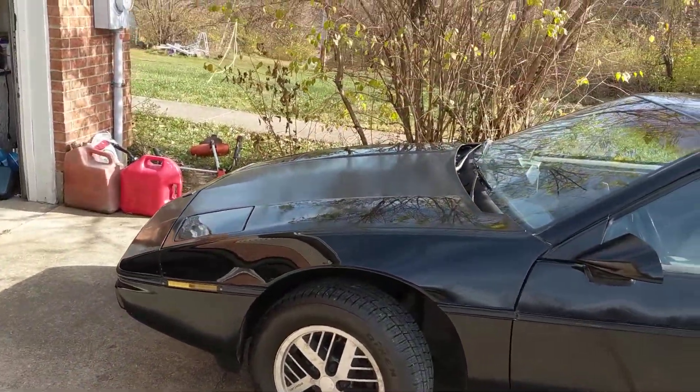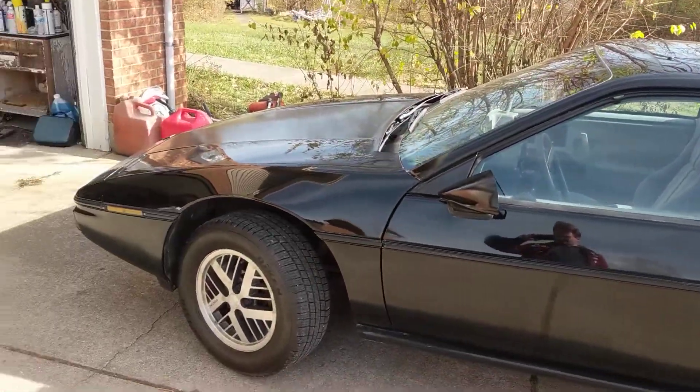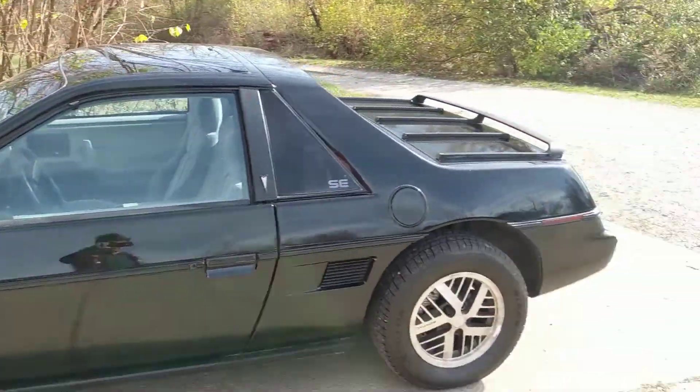Brand new tires, brand new brake system, fuel pump, oil filter. The guy I bought it from had a pretty big deal on her. I picked her up for about $3,000. Can you believe that?